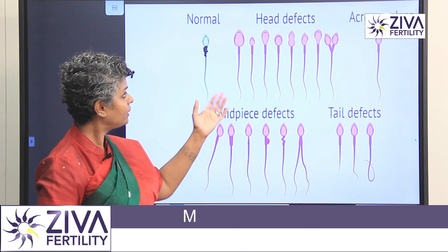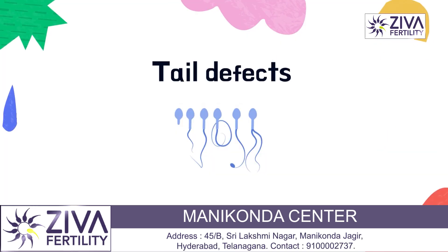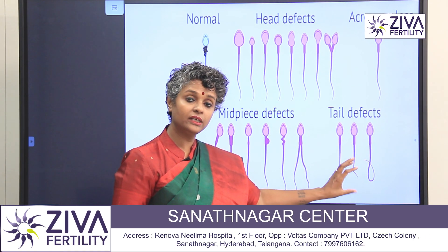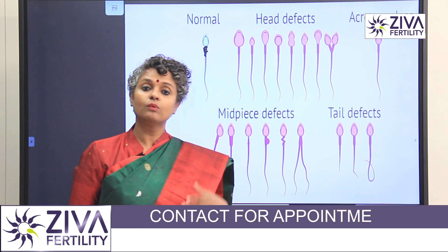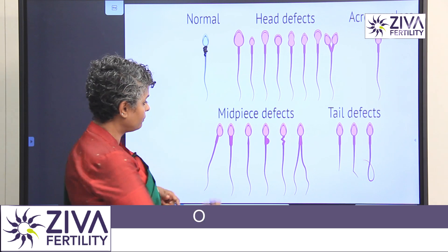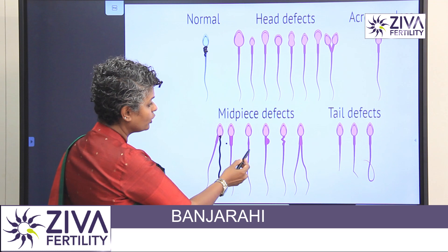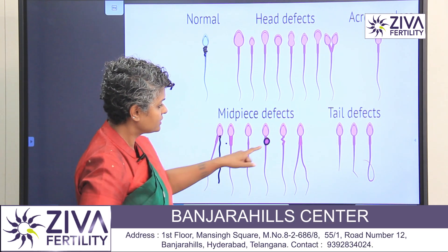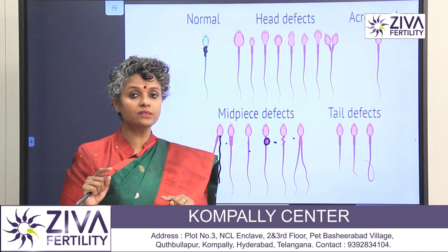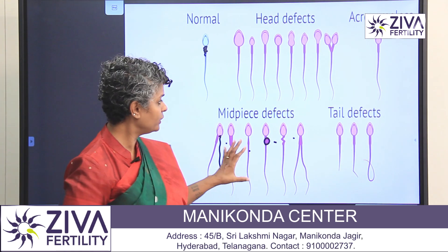Now we look at abnormal defects. There are three parts, so there are defects in three parts. In the tail, if it is not the right length, if it is folded, the speed of the sperm is reduced so it doesn't reach the egg. In the mid piece, sometimes it is very thin or sharp, or it is enlarged. This is not good because with two centrioles it is not good for cell division and can be a cause of abnormality. This is the mid-piece defect.